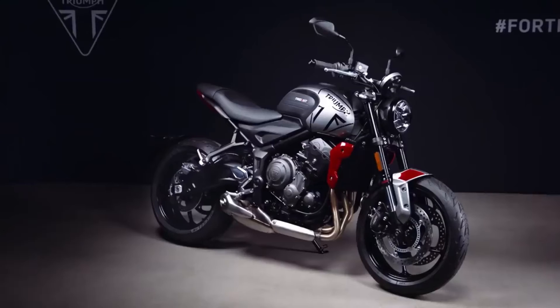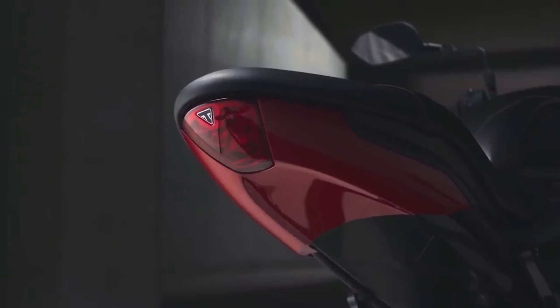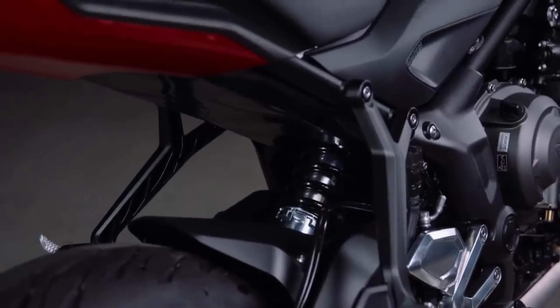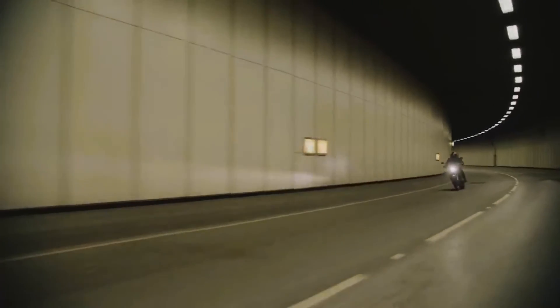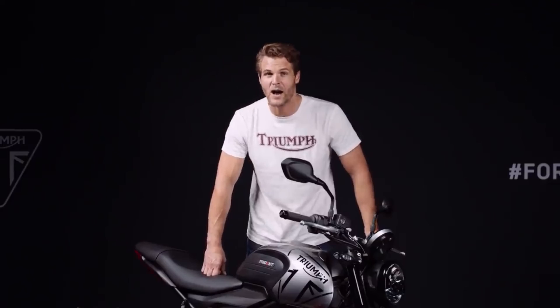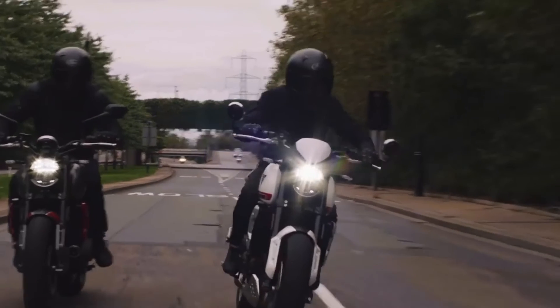A fantastic and charismatic engine is only one part of the story though. When Triumph set out to design the new Trident, developing a beautiful-looking bike with class-leading handling and a benchmark-setting level of technology and specification were key goals too — and in all of these the Trident absolutely delivers. So there you have it: the new Triumph Trident 660 and your triple advantage — triple-powered performance, class-leading tech and spec, class-leading handling, all at an incredibly competitive price.